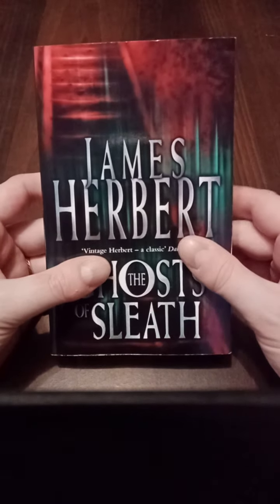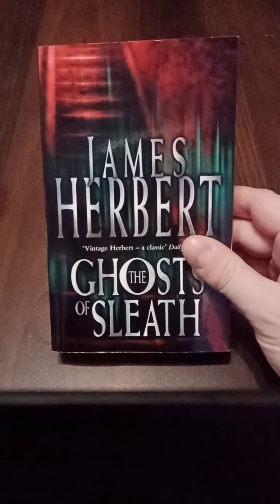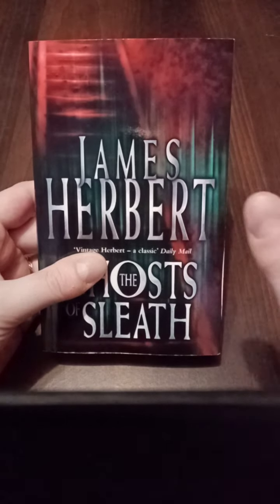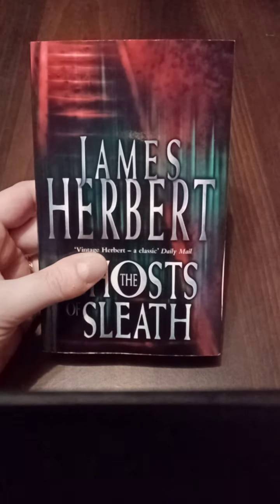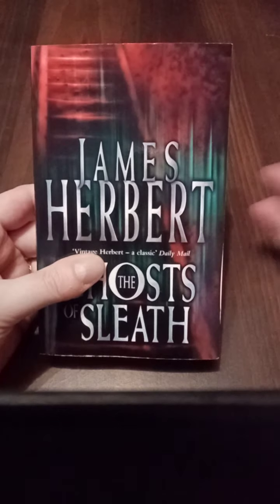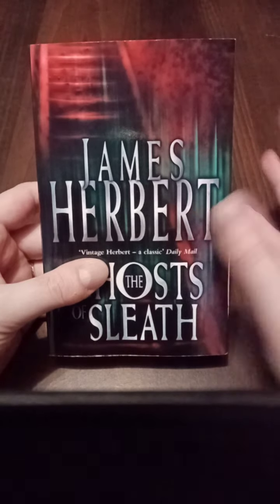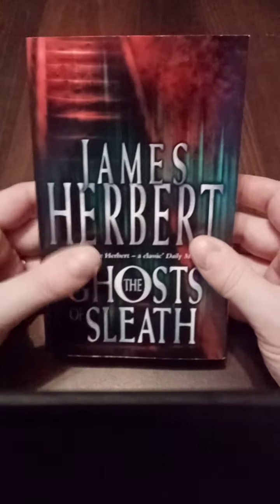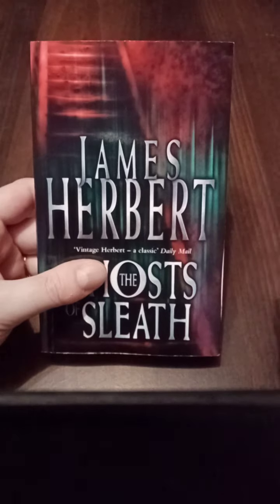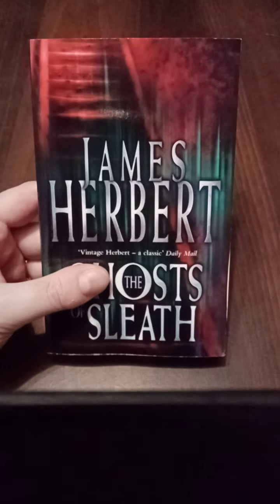I don't quite get how they thought immortality would follow from any of this child sacrifice, especially because after seven centuries of the Lockwoods doing this, it apparently hasn't happened yet — they're not immortal. So you'd think they would have reconsidered their methods by this point. But in terms of what they're doing, they are just these evil people who are sacrificing, torturing, murdering, and seemingly sexually abusing children in order to gain control of their souls. Fast forward to the present day and for whatever reason all these ghosts of Sleath — the souls of all the people tortured and murdered throughout the years — have woken up and are now haunting the village.